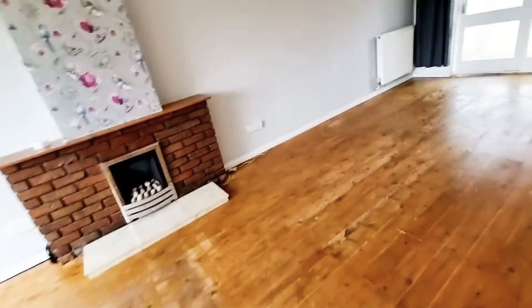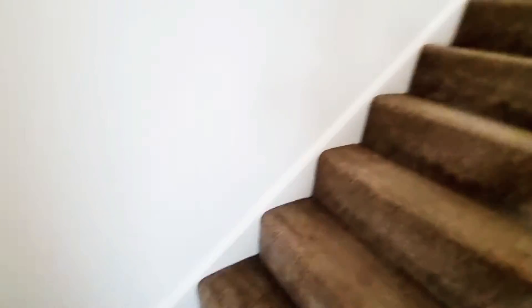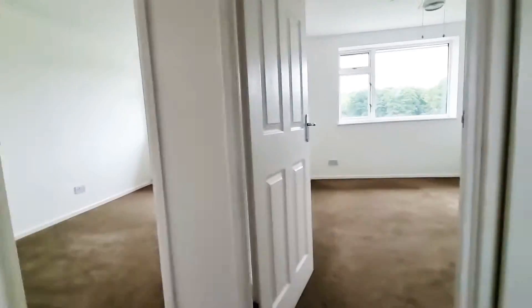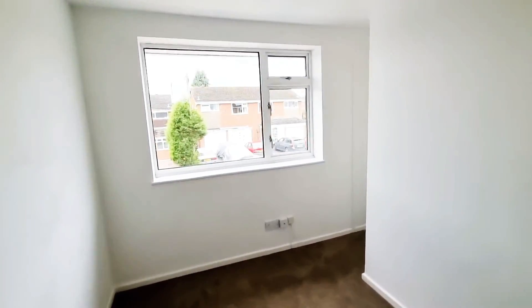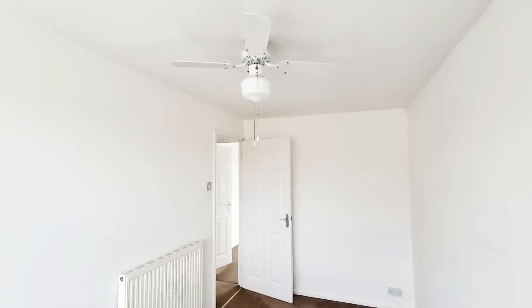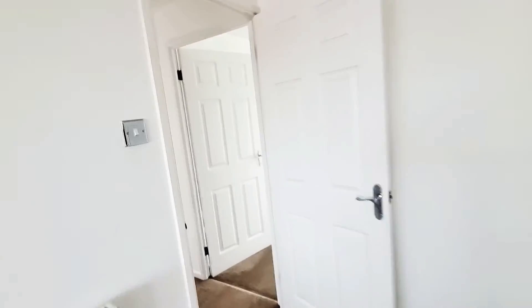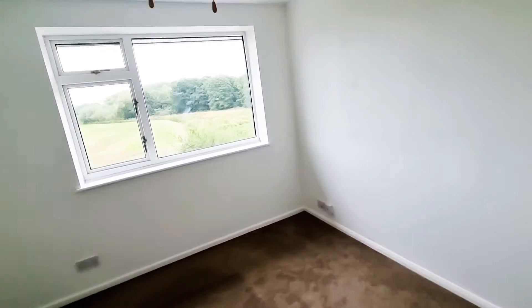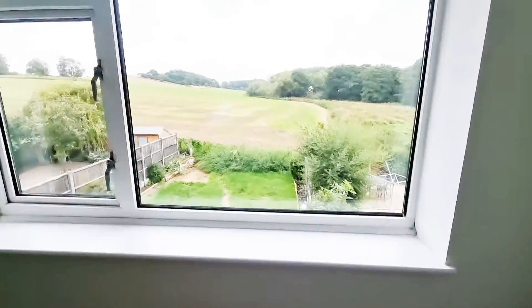Let's have a look upstairs. The property's really nicely decorated — it's very neutral and light. We've got three really good-sized bedrooms. This bedroom's slightly L-shaped as it goes all the way around. And then you have two bedrooms on the rear, which enjoy those super views out.